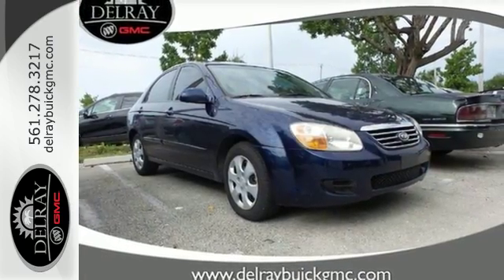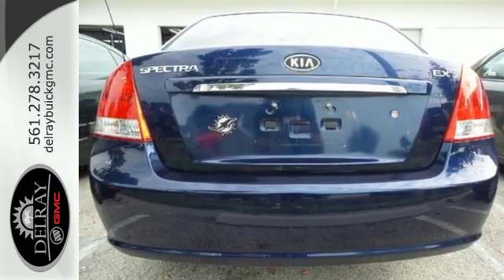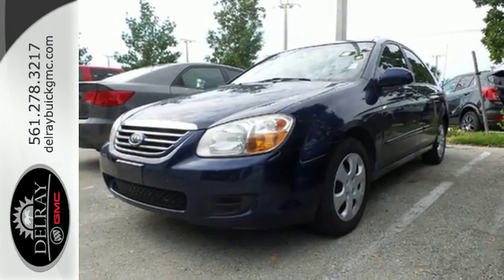Whether you're looking for economical transportation for your commute, or a safe car for your family, this Spectra is a top choice. See it for yourself today.